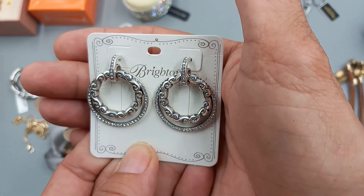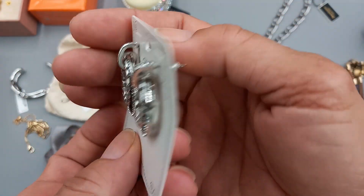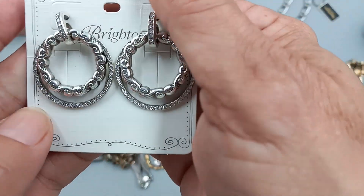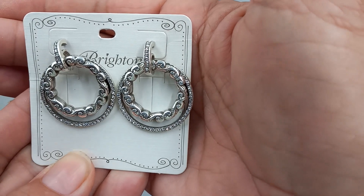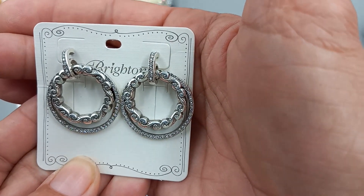Then we got new-on-card Brighton earrings, these ones are called Fontaine. Wow, these sell for a pretty penny — they are absolutely beautiful, silver tone with rhinestones and all of the rhinestones are present. For this piece we can do 35 dollars.